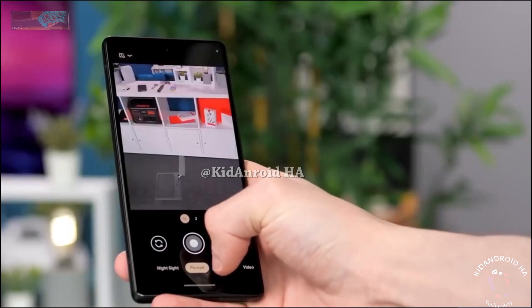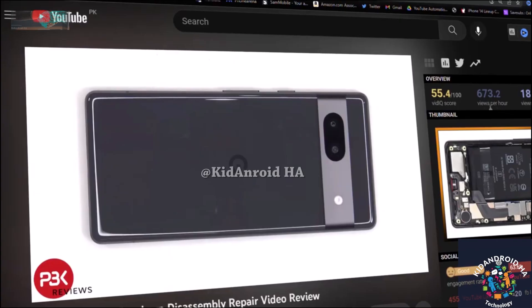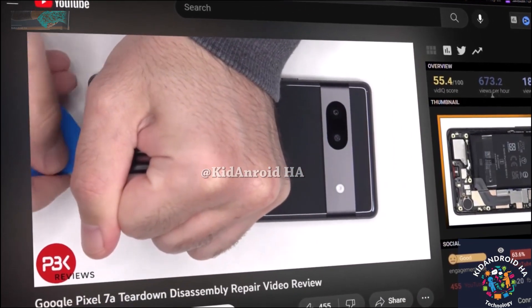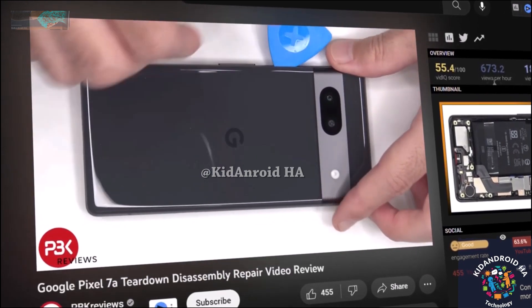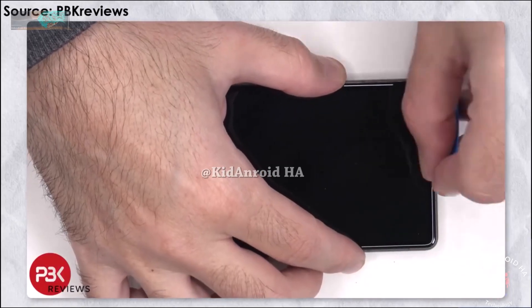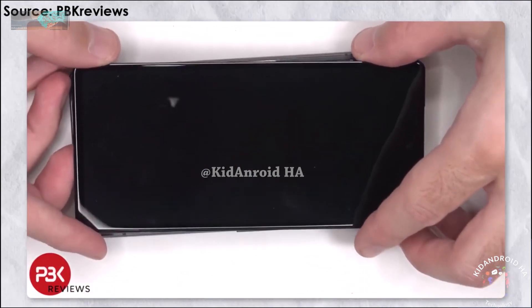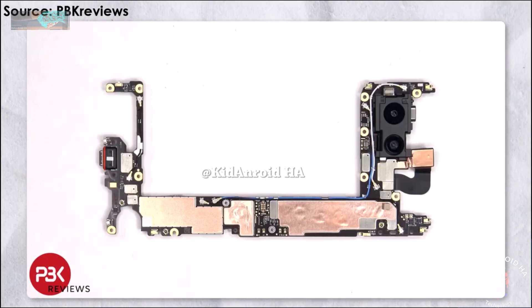A teardown of the Pixel 7a was also performed, revealing its internal design changes. While it's common for phones to leak ahead of their announcement, it's rare for teardown videos to appear before their official debut. Like the Pixel 6a, the Pixel 7a can be disassembled from the front for screen replacement, meaning the phone doesn't have to be fully torn down for this common repair. However, just like the Pixel 6a and Pixel 7 series, the Pixel 7a's USB-C port is soldered to the logic board, making its repair or replacement unnecessarily complicated.